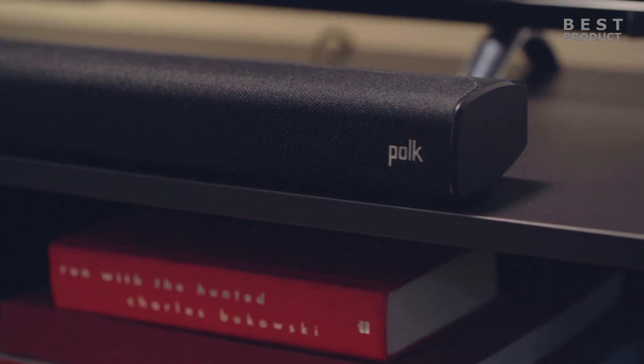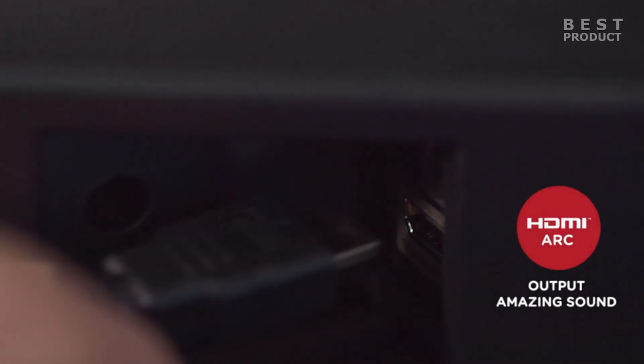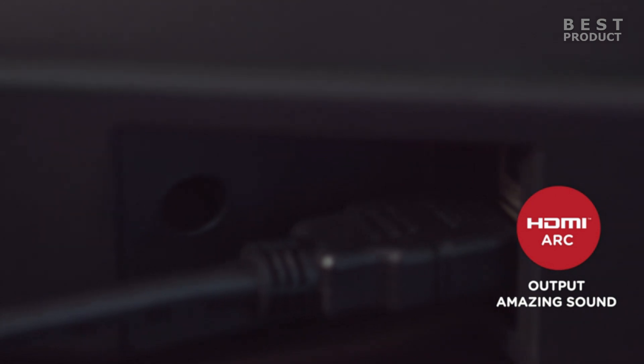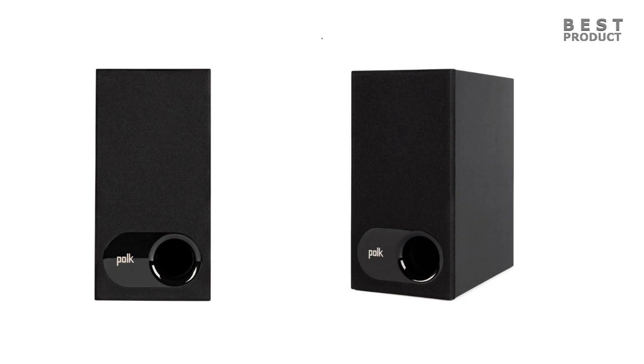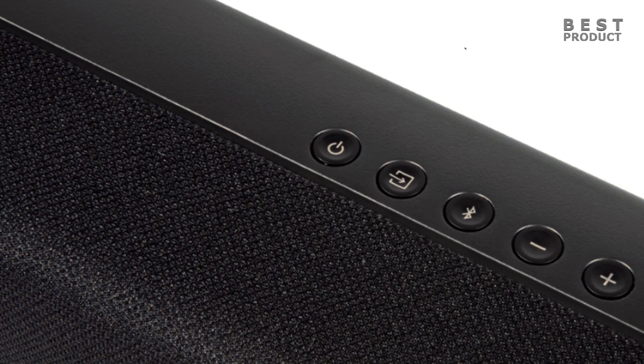As for connectivity, the Signa S2 offers a range of options. It has Bluetooth wireless connectivity, which allows you to easily stream music from your smartphone or tablet. It also has HDMI ARC and optical inputs so you can connect it to your TV or other devices. The soundbar also comes with a wireless subwoofer that you can place anywhere in the room to enhance the bass response, reproducing deep bass impact you can feel and creating a room-filling, immersive home theater and music listening experience.